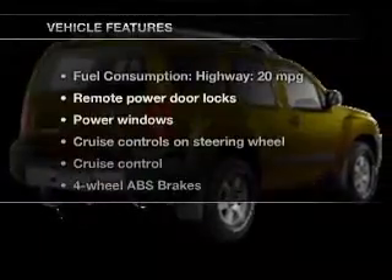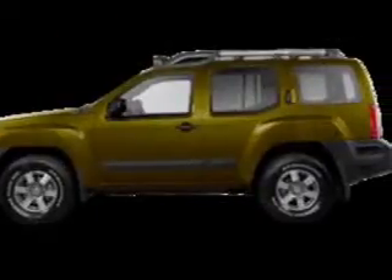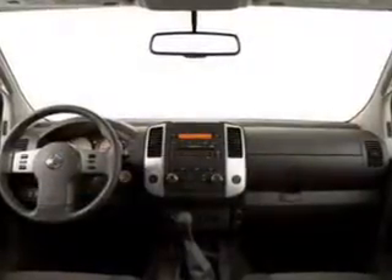And with these notable features, you won't want to miss out on the opportunity to own this amazing ride. Power door locks, power windows, cruise control, power steering, an adjustable tilt steering wheel, air conditioning.